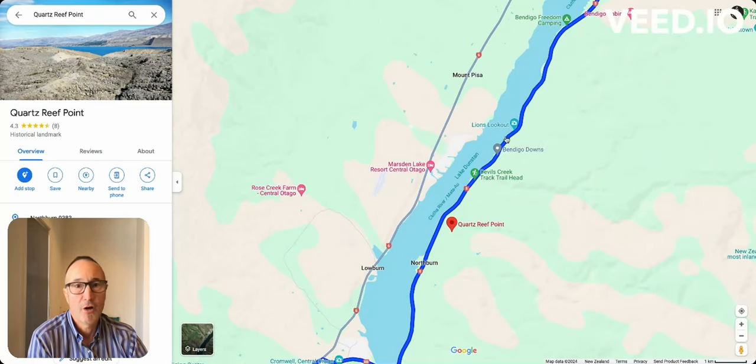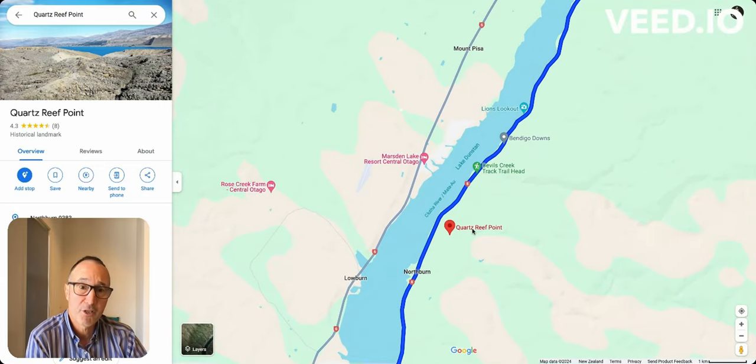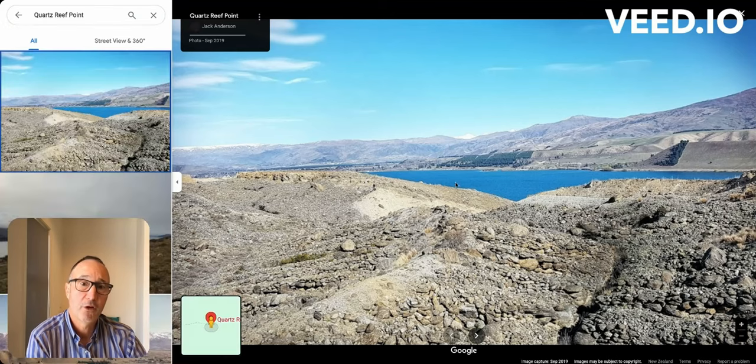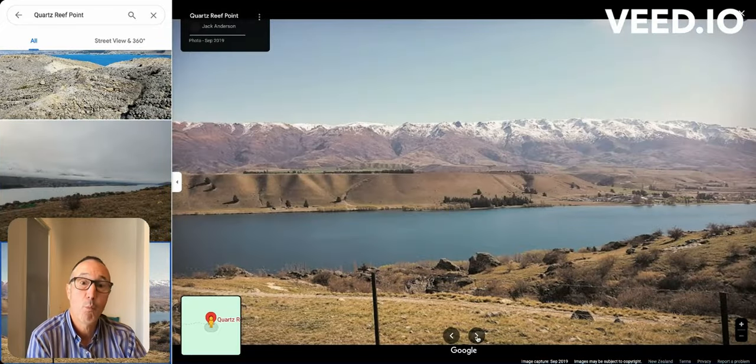You'll be traveling now along Lake Dunstan. Lake Dunstan is basically the flooded Clutha River Valley. When I came to New Zealand in the mid 1980s, they started to flood this and built a huge dam further along the Clutha River — again for power generation towards Clyde and Alexandra. There's also a viewpoint here, Quartz Reef Point, where you may want to stop and get an overview of this really interesting rugged area.